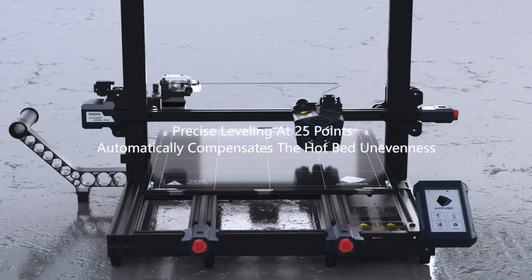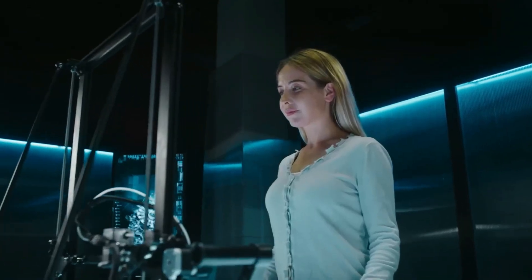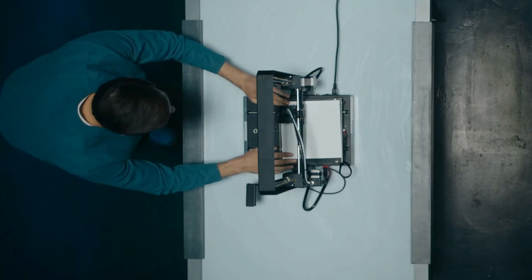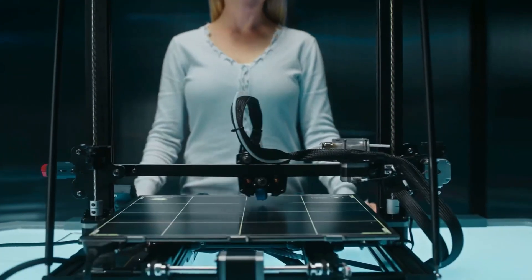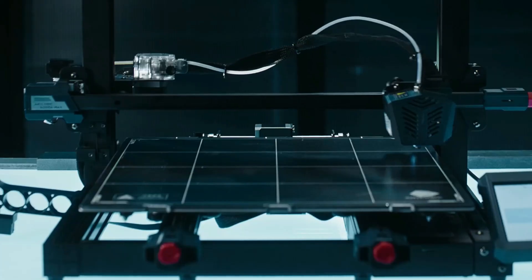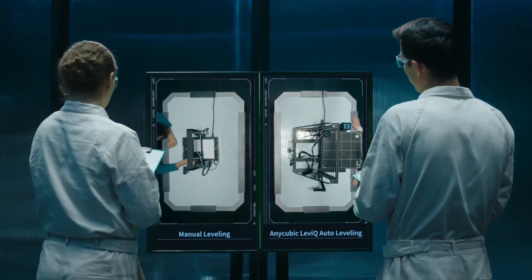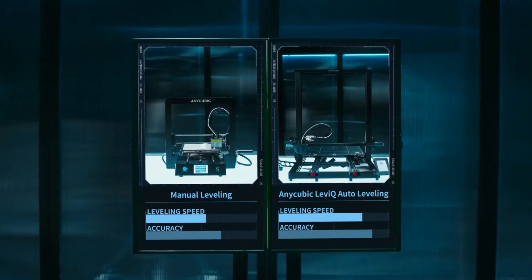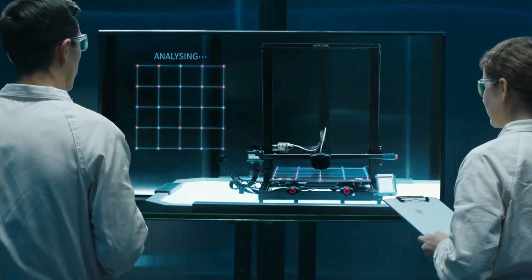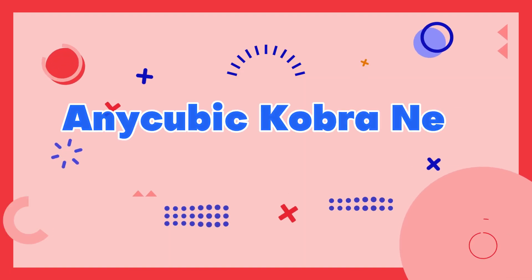The Kobra Max also features a durable metal frame that provides stability during printing and automatic bed leveling for precise and consistent prints. Additionally, the printer is compatible with a wide range of filament types, including PLA, ABS, TPU, and more, making it suitable for a variety of projects. With its advanced features and user-friendly interface, the Anycubic Kobra Max is an excellent investment for anyone looking for a high-quality 3D printer. Number 4.